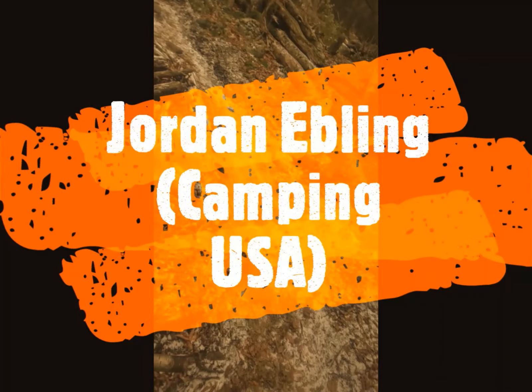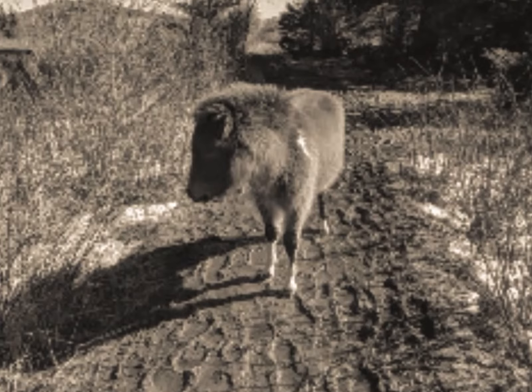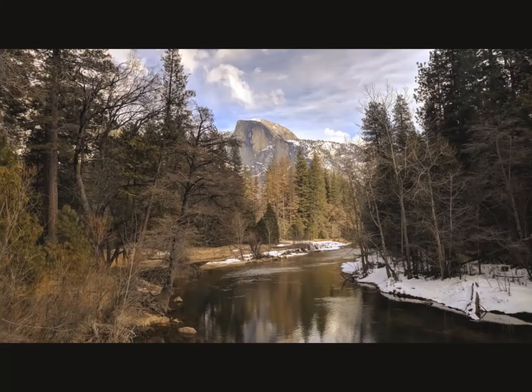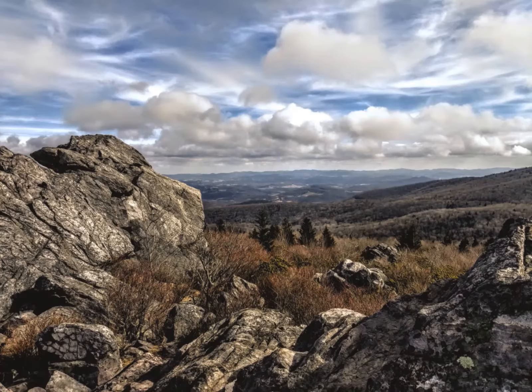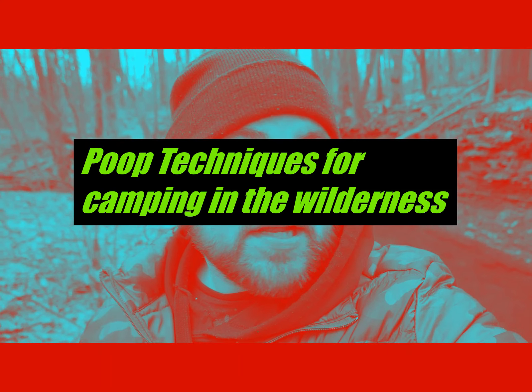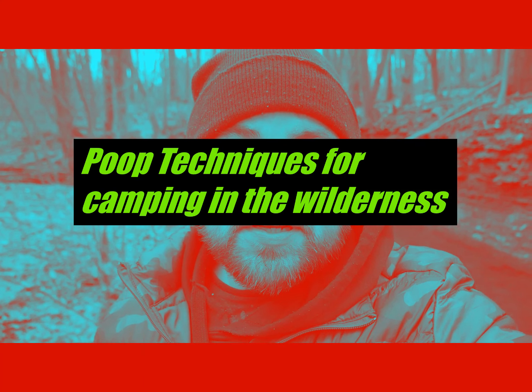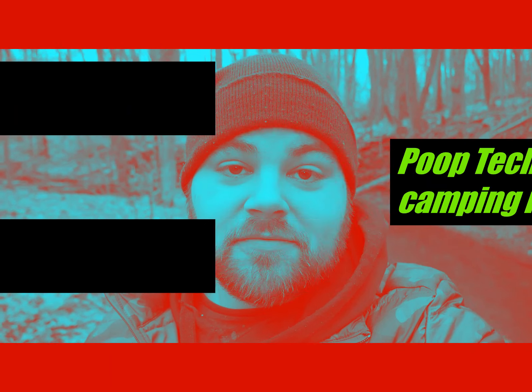Poop techniques for camping in the woods — stick around! Just hanging out in a creek here, trying to look cool for this video. Do I look cool today? I'm giving you poop techniques.